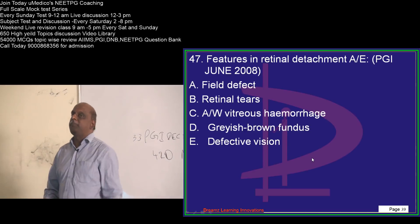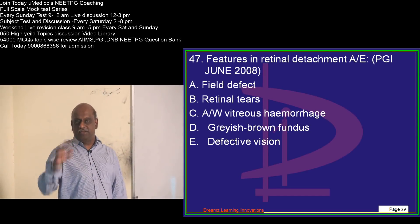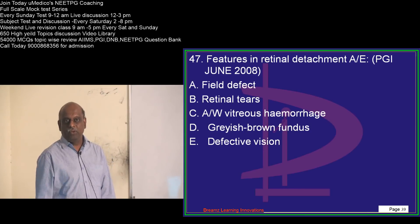Yesterday's class is already uploaded into the video library under bullet classes in the Umedico app. You can always go through that if you are subscribed to the Umedico video library.